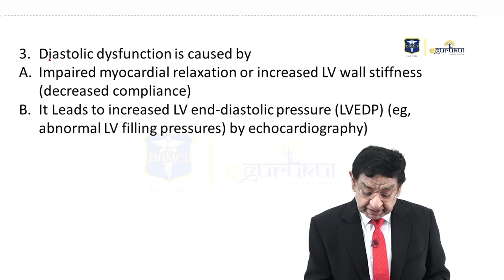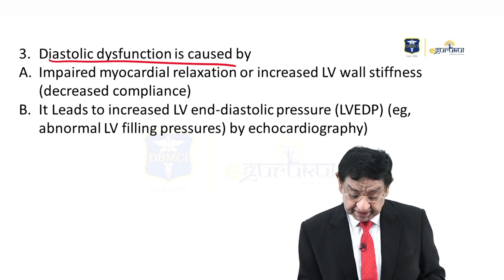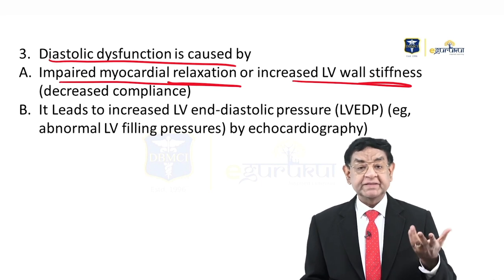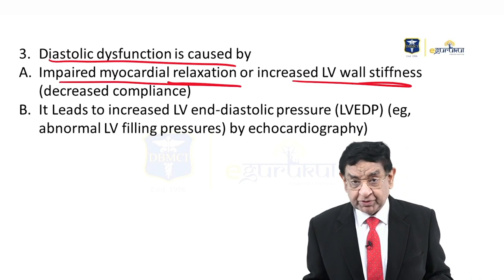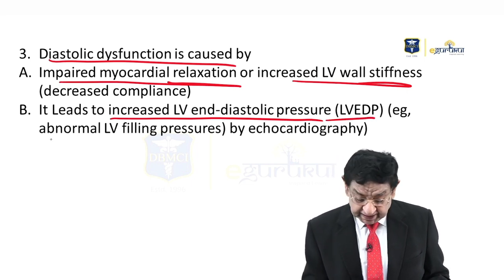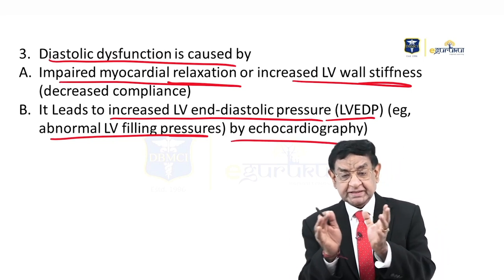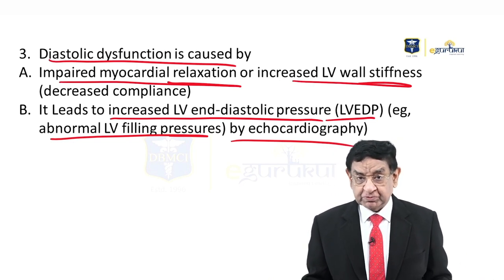Now, the basic pathophysiology of diastolic dysfunction: impaired myocardial relaxation or increased wall stiffness means compliance is reduced. The heart has become very stiff, it's not able to expand, and that leads to increased LV end-diastolic pressure (LVEDP increase) — elevated LV filling pressure by echocardiogram. In other words, there is impaired expansion of the myocardium, which leads to diastolic dysfunction.